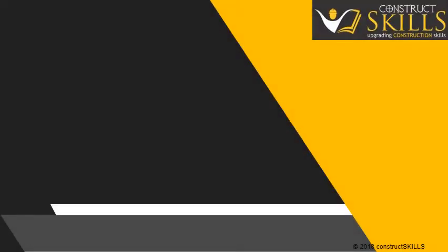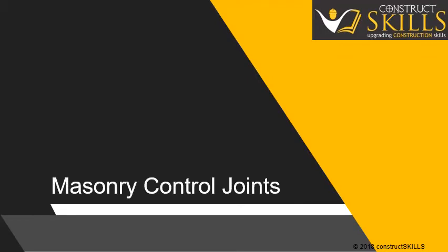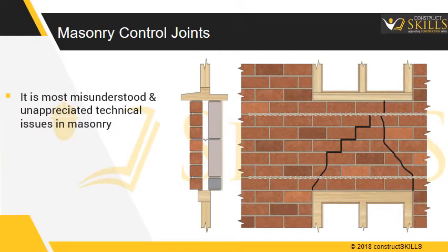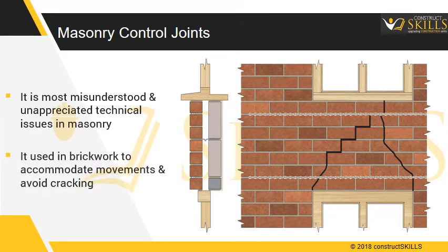In this guide, we are going to discuss reasons of masonry cracks and the importance of providing joints at critical locations. Masonry movement joints are one of the most misunderstood and unappreciated technical issues in the masonry industry. Joints are used in brickwork to accommodate such movements and to avoid cracking.